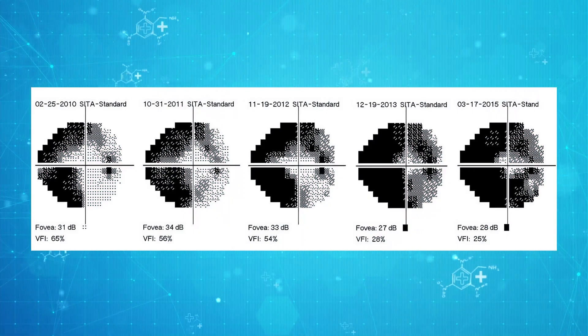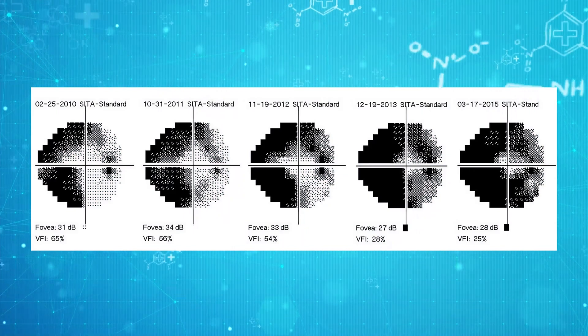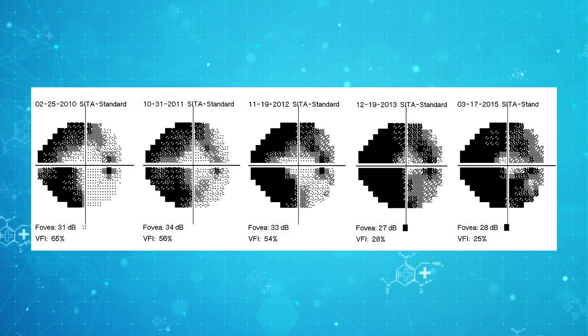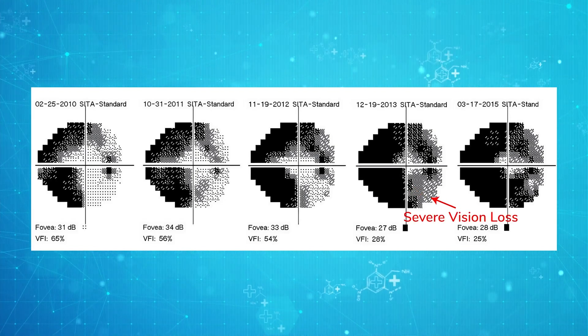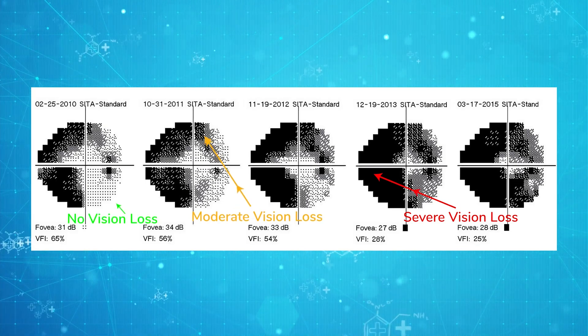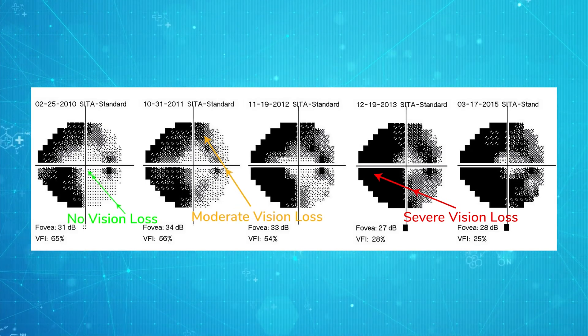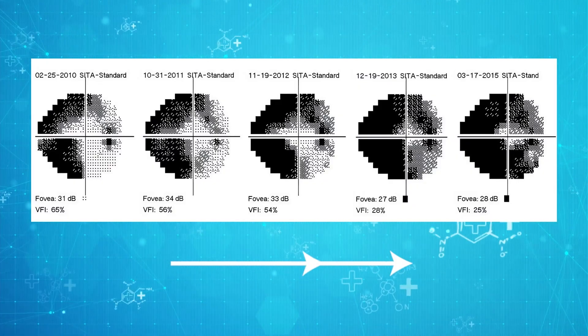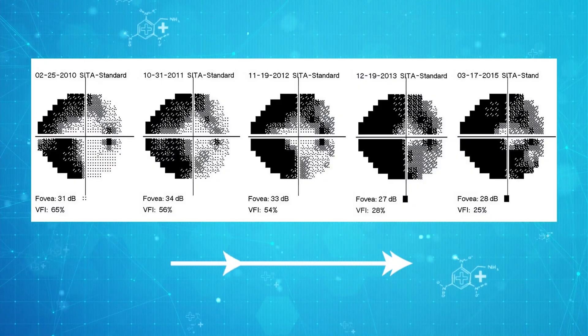These are very promising results, but let's dive in a little further so we can get a more realistic expectation of what this treatment can deliver in terms of vision improvement. This is a series of visual field tests of a patient with glaucoma as they slowly lost their vision over five years. These visual field tests allow us to accurately measure a patient's peripheral vision, which is usually what gets affected by glaucoma. Areas of black are areas where the patient has lost significant vision, areas of gray are where the patient has lost mild to moderate vision, and areas of white are where they still have good vision. The visual field defect typically starts on the nasal side and progresses until the patient is left with tunnel vision.